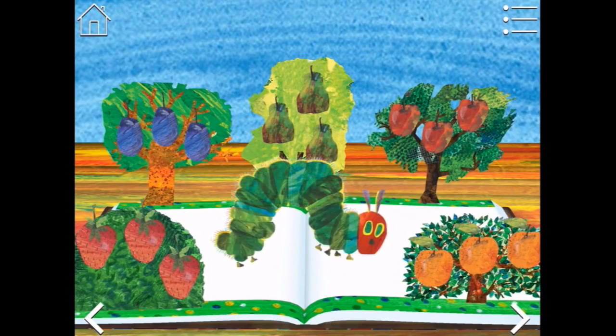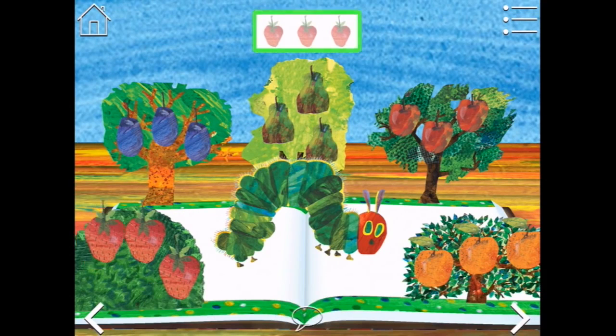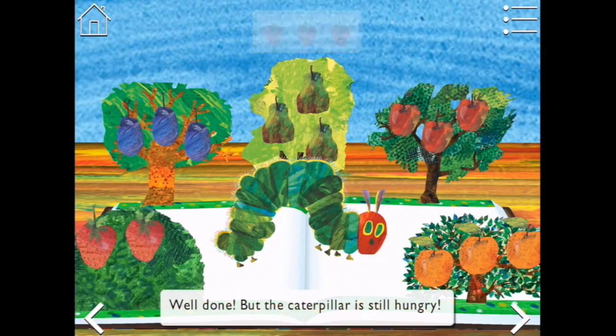What a lovely forest. Can you pick what the very hungry caterpillar wants to eat? Let's start with three strawberries - one, two, three strawberries. Well done! But the caterpillar is still hungry, of course it is.